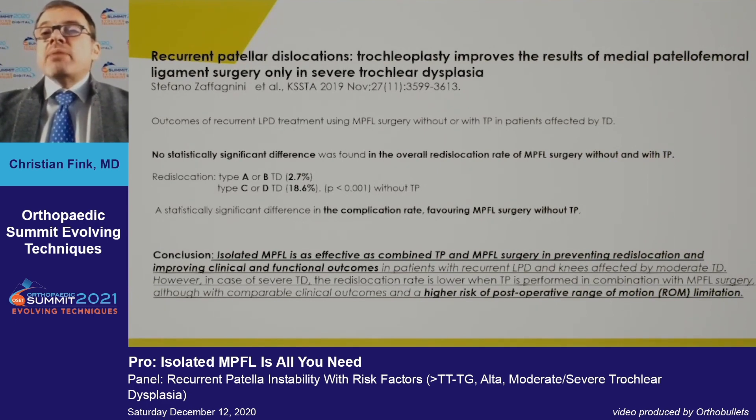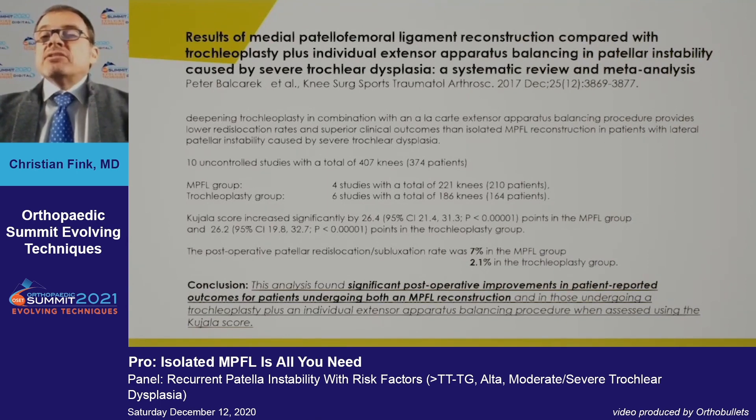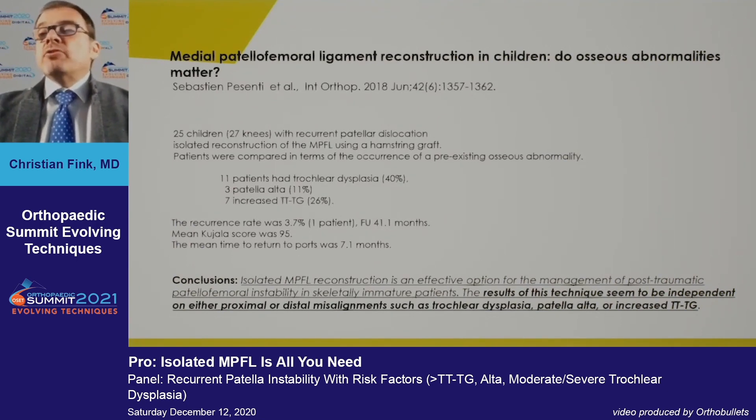Another study — a large meta-analysis by Bitar, Baltrak, and ESSKA group — shows significant improvements in patient-reported outcomes for both MPFL and trochleaplasty, but more complications with trochleaplasty: redislocation at 7% compared to 2.1% in the trochleaplasty group. Another study shows similar results — bony abnormalities in children did not matter as much as previously thought.